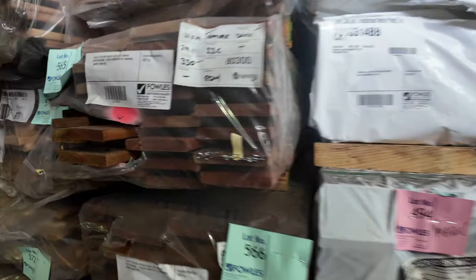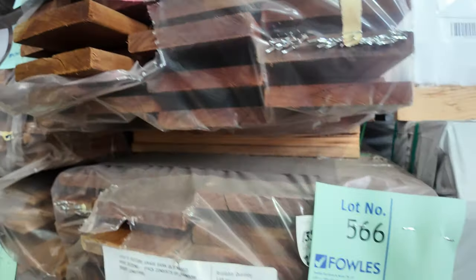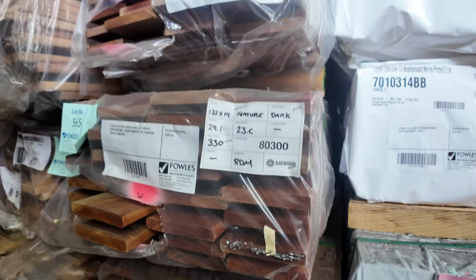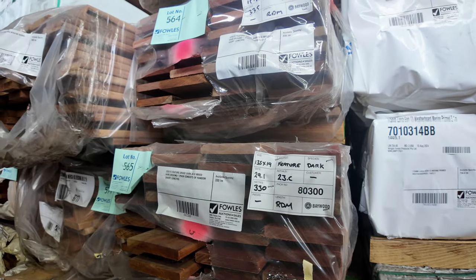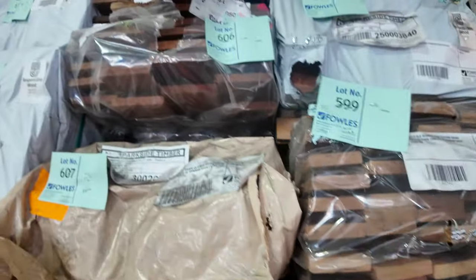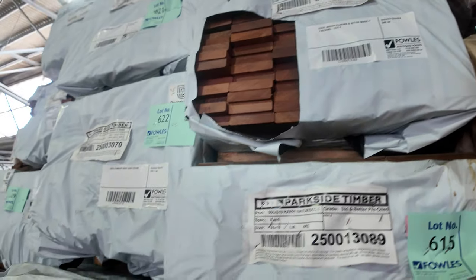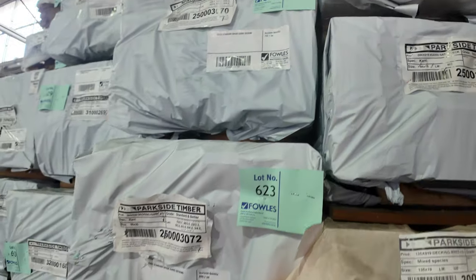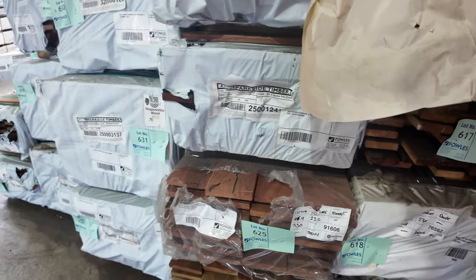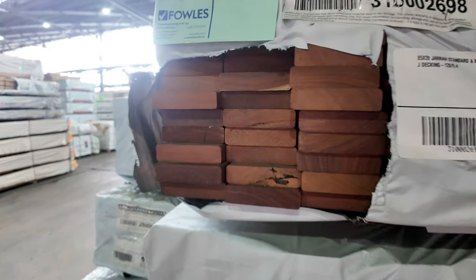In the rest of this row, we've got some 135 by 19 feature grade dark Queensland mixed hardwood decking — all around about the 330 lineal metre mark, between 330 and about 350 for most packs. They should start at around about $4.50, maybe a little bit less. Don't forget, you can check out our website and see the full catalogue with the entire timber listing from about 4 o'clock this afternoon. You should be able to place all your bids from the catalogue on our website.